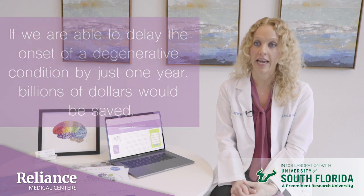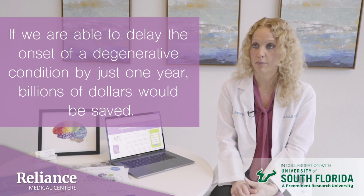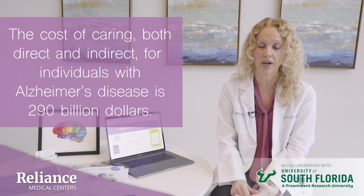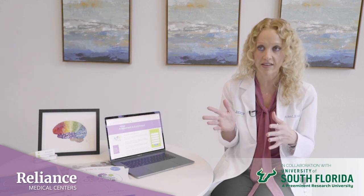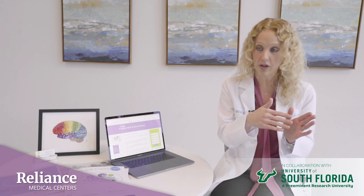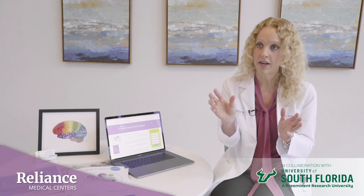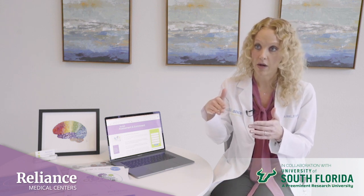If we are able to delay the onset of a degenerative condition by just one year, billions of dollars would be saved. At present, the cost of caring — both direct and indirect — for individuals with Alzheimer's disease is $290 billion, and that figure is expected to reach $1.1 trillion by 2050. So by focusing on preventive strategies and early detection, if we can add productive and quality of life years for our patients and their families, that's an enormous benefit, and more broadly, it reduces the economic impact in our nation.